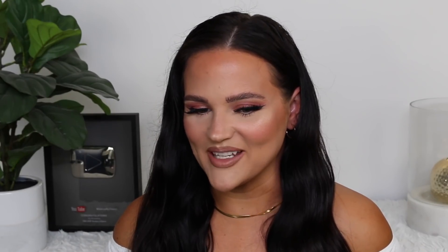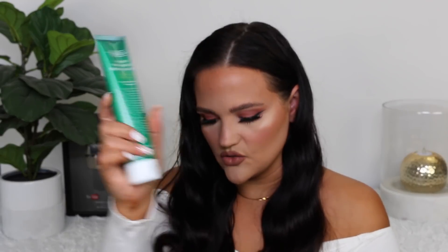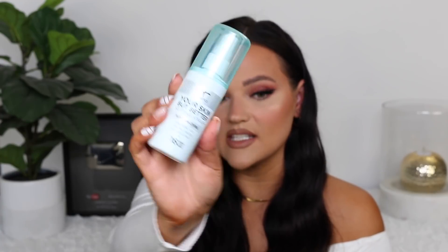L'Oreal brands send this Luxe box as PR once a month. This one must have been sitting around for a while because it was covered in dust. Inside we have more YSL, Giorgio Armani, Lancome, Kiehl's, and IT Cosmetics. From Kiehl's, the Daily Refining Milk Peel Toner, which I'm excited to try — my skin is very sensitive but I read it's good for sensitive skin. Then we have the Kiehl's Cannabis Sativa Seed Oil Herbal Cleanser for all skin types, which I'm also excited to try. Then IT Cosmetics sent over their Your Skin But Better Setting Spray with hyaluronic acid, coconut water, and aloe vera extract for up to 16-hour makeup wear — I've used it several times and really like it. And then we have their Superhero No Tug Gel Liner in Super Black, which I have yet to test out.